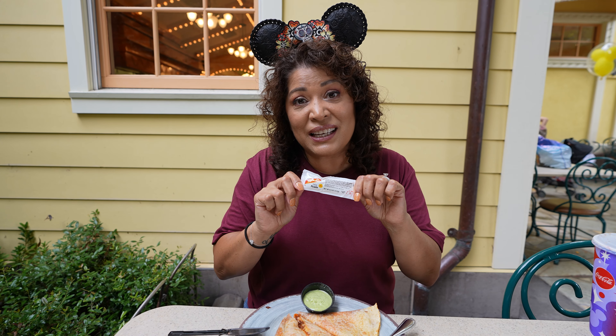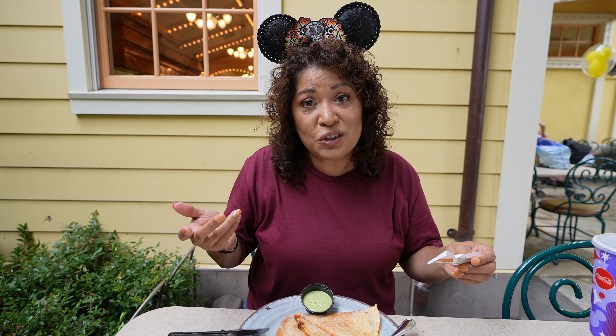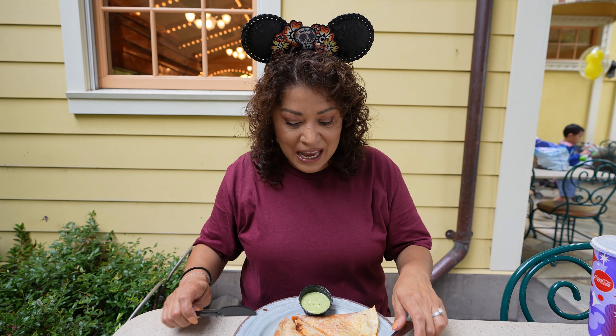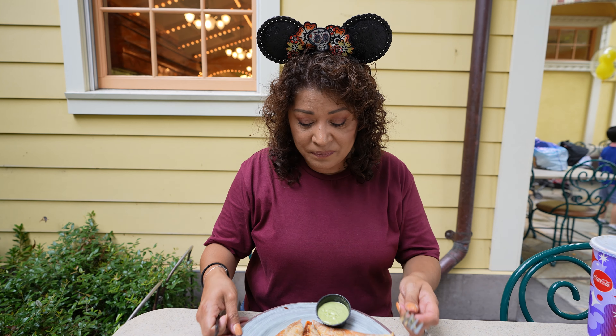Hi everybody and welcome back. Today we are here at Disney's California Adventure to check out all the new foods at Plaza de Familia. Come along with us on this episode of The Walker Chronicles.